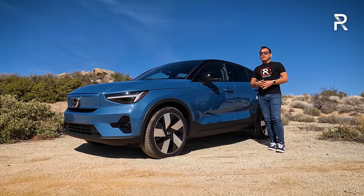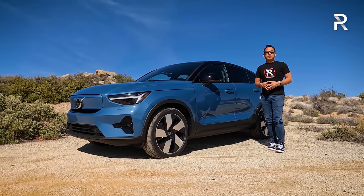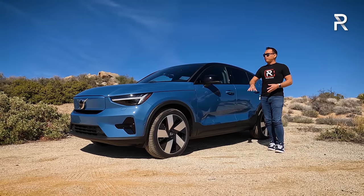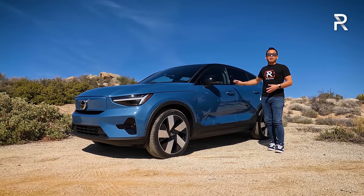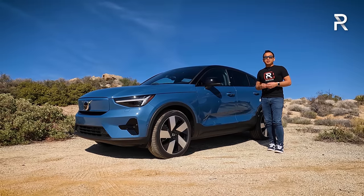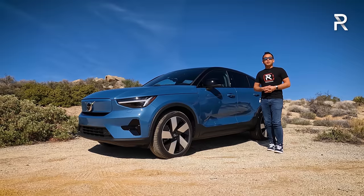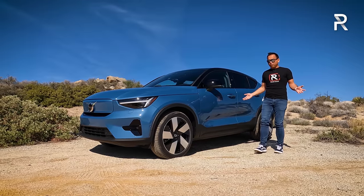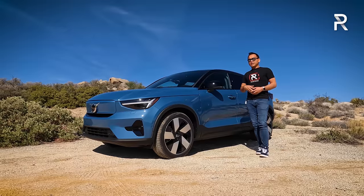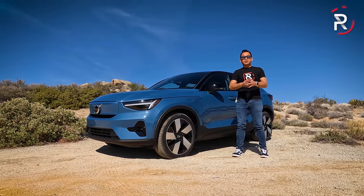It's built off of the same platform as the XC40 Recharge. However, in order to help it stand out in a sea full of growing crossovers, Volvo has given this car a pretty unique style, especially when you look at the fastback profile. This is the first Volvo vehicle ever to be introduced in America that will only be purely electric — a really big stepping stone for Volvo. So if you've been looking for an all-electric, long-range, fastback-style SUV, stay tuned to find out how the 2022 Volvo C40 Recharge stacks up.